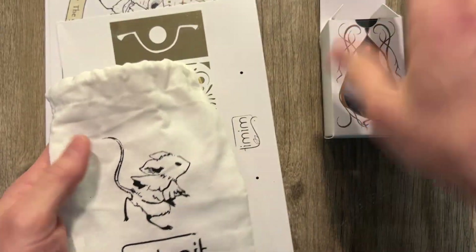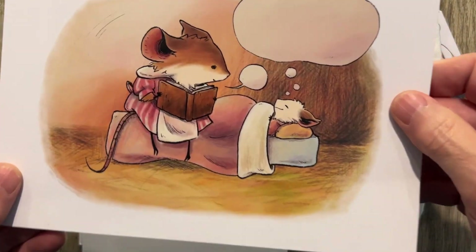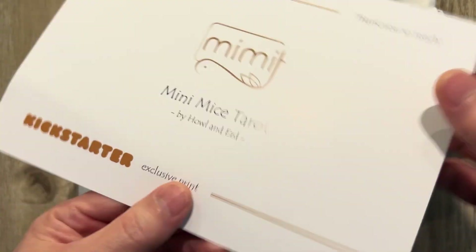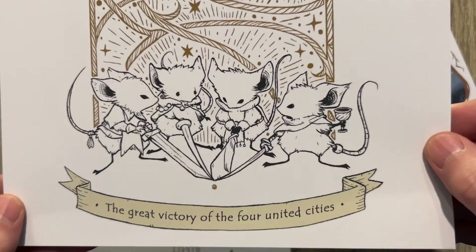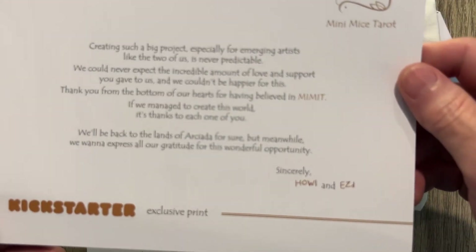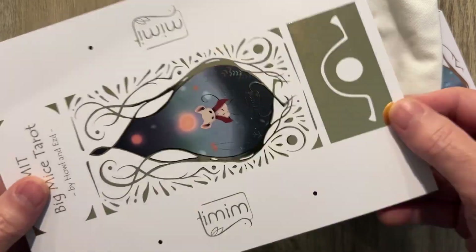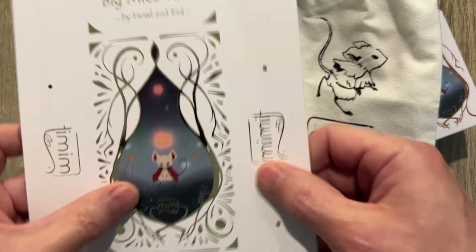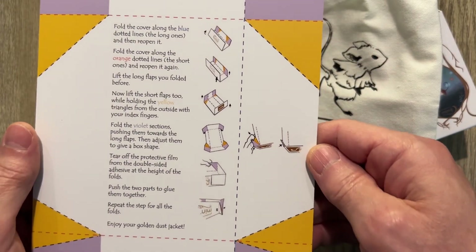I do hope that they release an oversized deck — that'd be great. Maybe they have it somewhere and I just missed it. Let's continue through the extras. Here is an exclusive print from the Kickstarter. And then we have 'The Great Victory of the Four United Cities.' And then this very pretty Bimit — Big Mice Tarot. Maybe this is something I need.